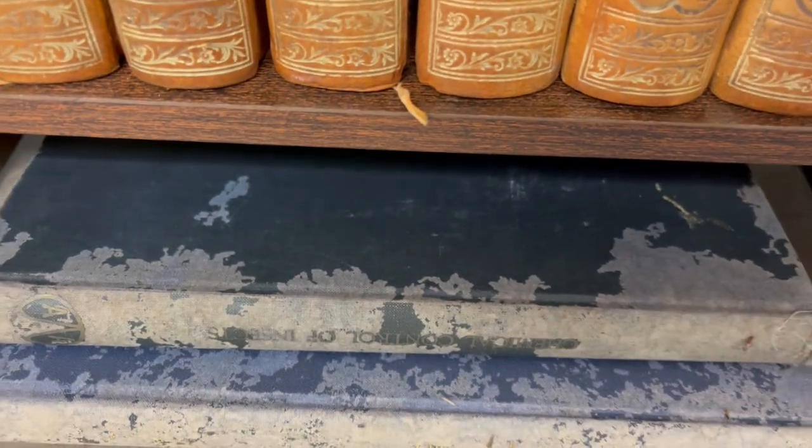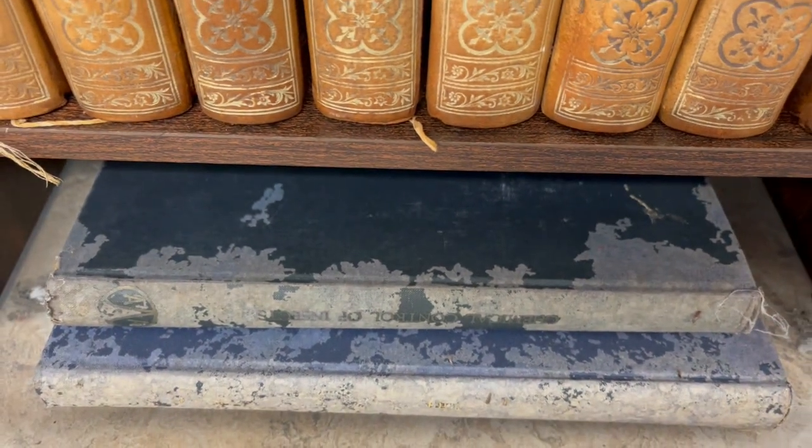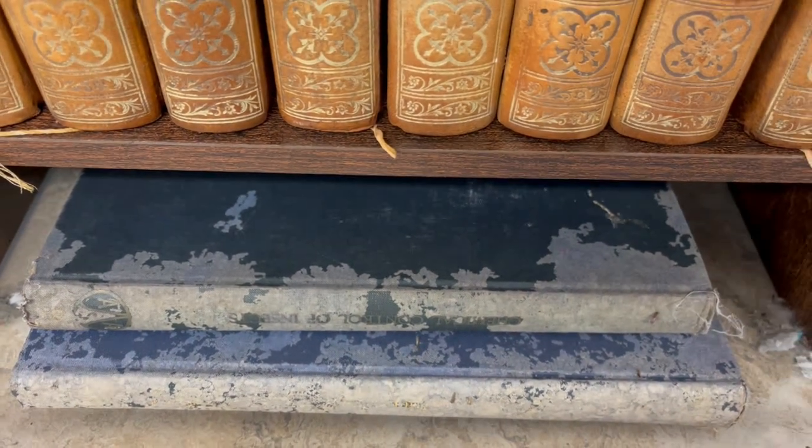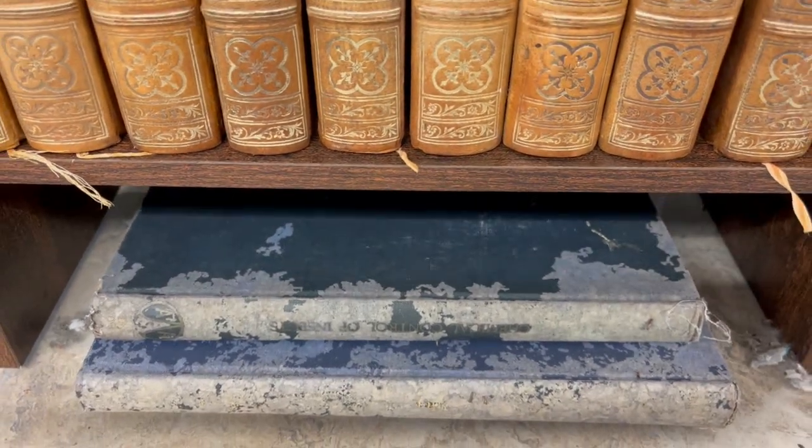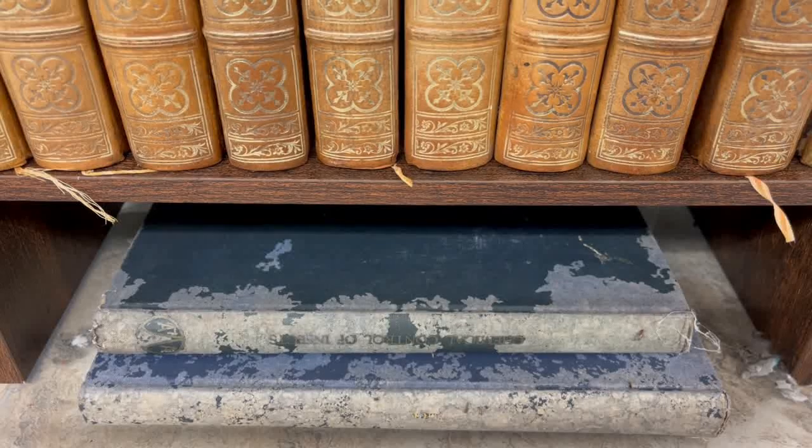Silverfish commonly cause damage to books, archives, and paper, as well as a wide range of other materials. They can be a nightmare to librarians, archivists, museum professionals, and to people in their homes.